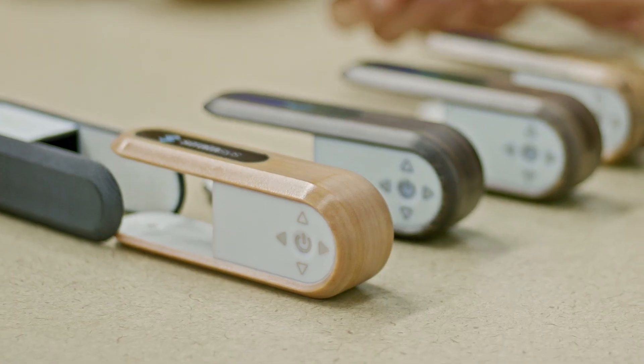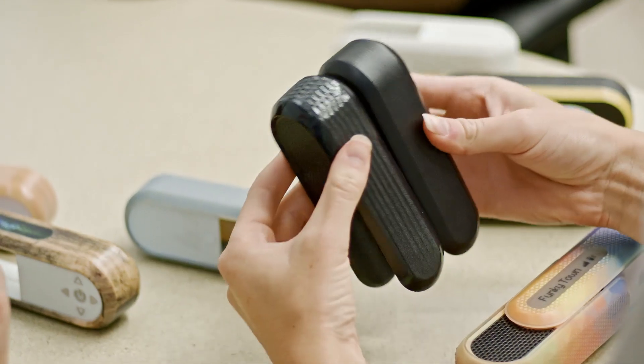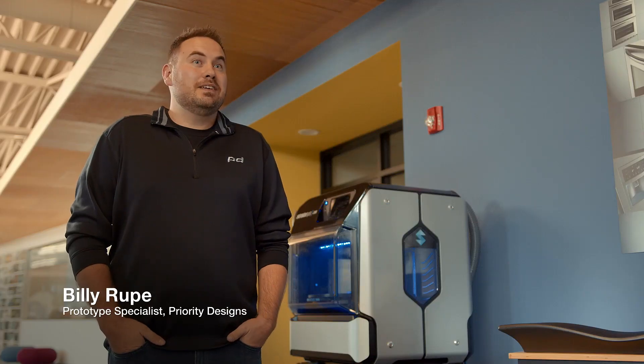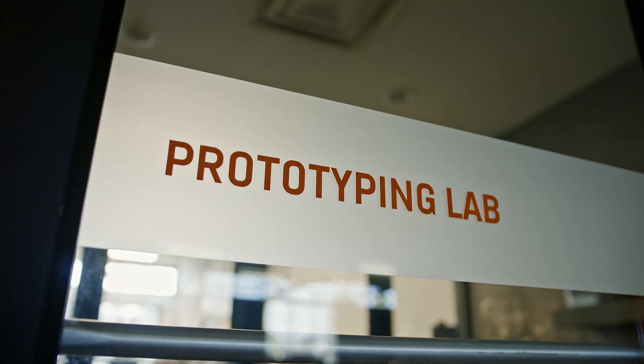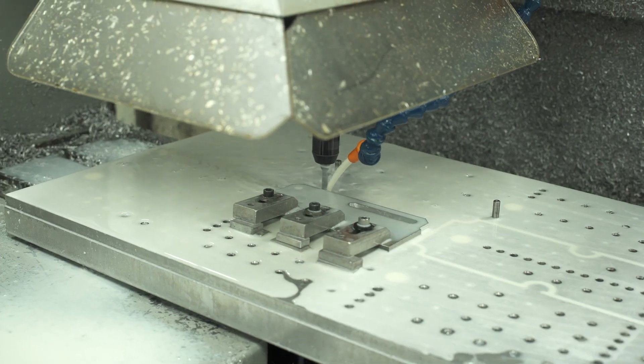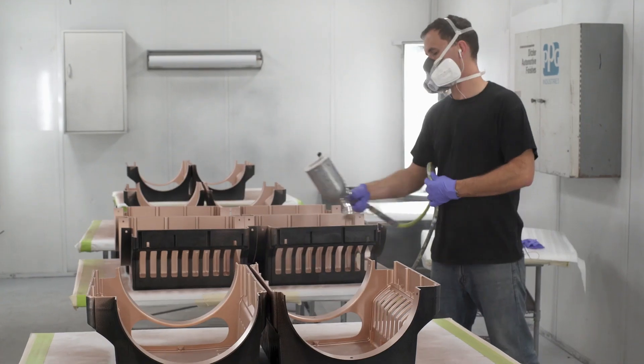Having a physical prototype for the client to touch and play with is invaluable. We design things for humans to interact with, and having a physical item is crucial to evaluating design. Typically a designer will design something, an engineer will CAD it, then it comes to the prototype lab for us to make it real — we print, CNC, mold, and paint, turning their digital project into a physical one.